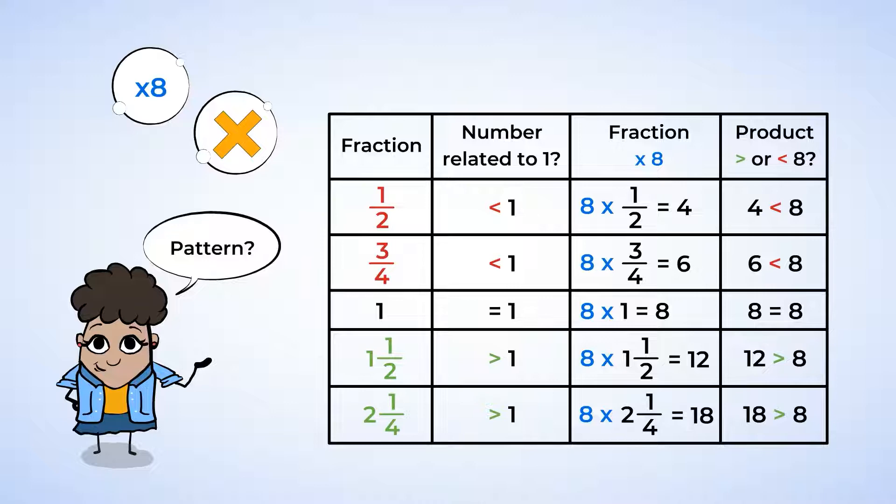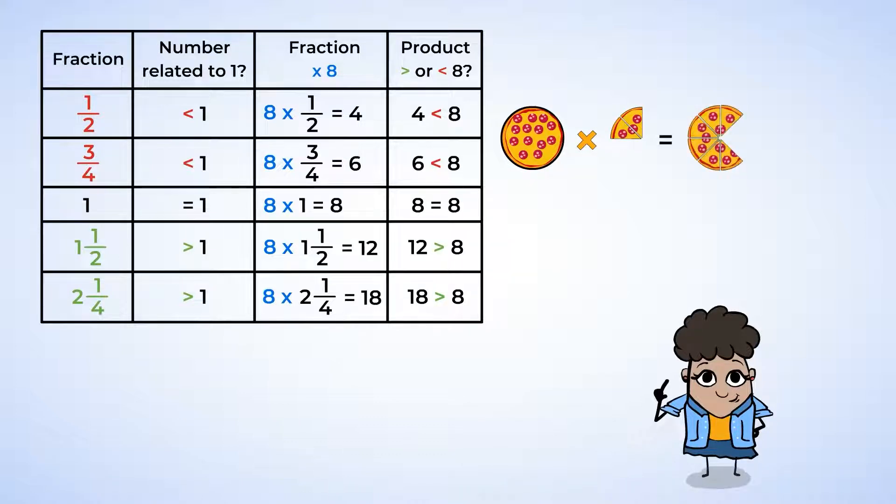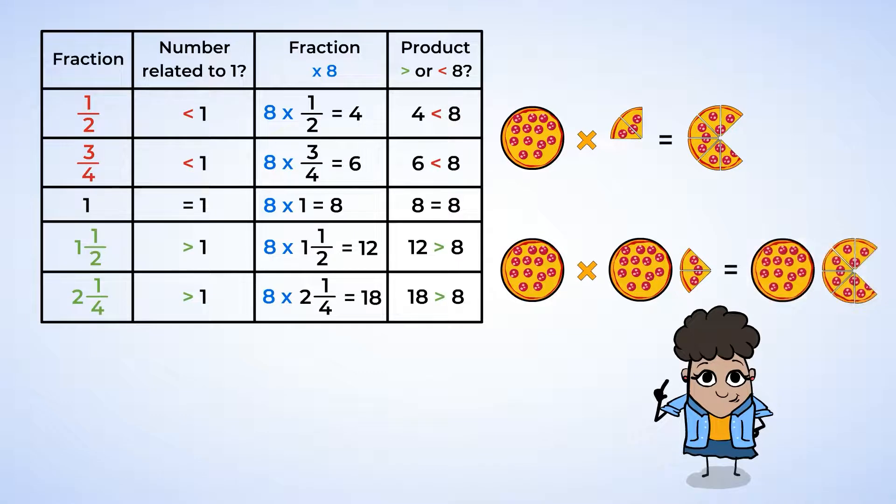Can you spot the pattern that Latifah saw? She discovered that when you multiply a whole number by a fraction that is less than 1, the product will also be less than that whole number. If you multiply a whole number by a fraction greater than 1, the product will be greater than that whole number.